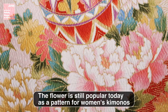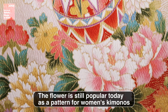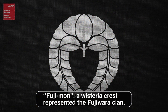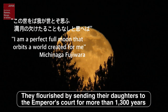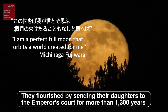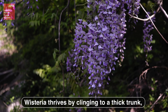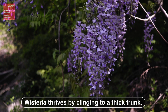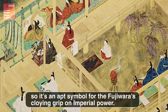The elegant designs feature flowers associated with nobility, such as the botan, or peony, which symbolizes bravery and honor. Imported into Japan from China in the eighth century, the flamboyant peony is considered the king of flowers, largely due to its densely packed, opulent petals. The flower is still popular today as a pattern for women's kimonos. Fujimon, a wisteria crest, represented the Fujiwara clan — the most powerful aristocratic family at that time. They flourished by sending their daughters to the emperor's court for more than 1,300 years. Wisteria thrives by clinging to a thick trunk, so it's an apt symbol for the Fujiwara's cloying grip on imperial power.